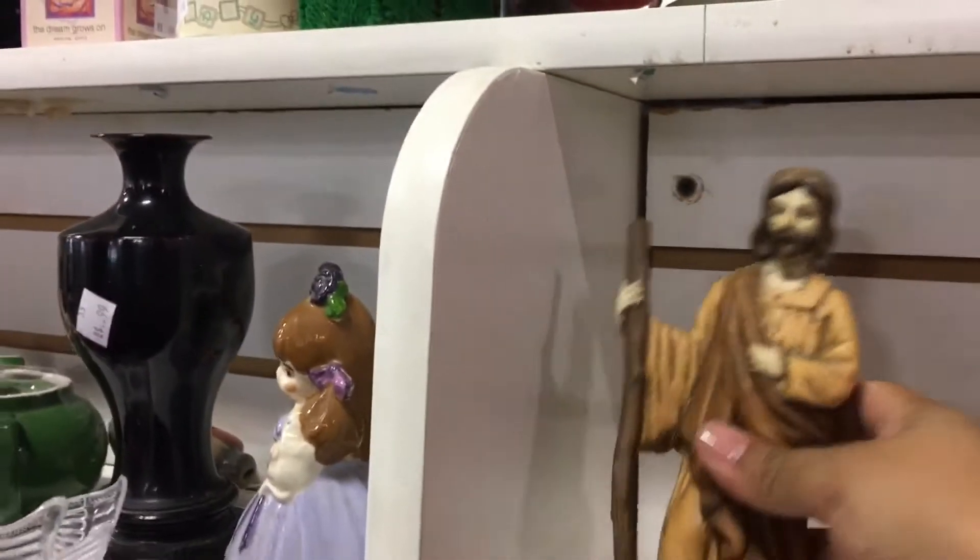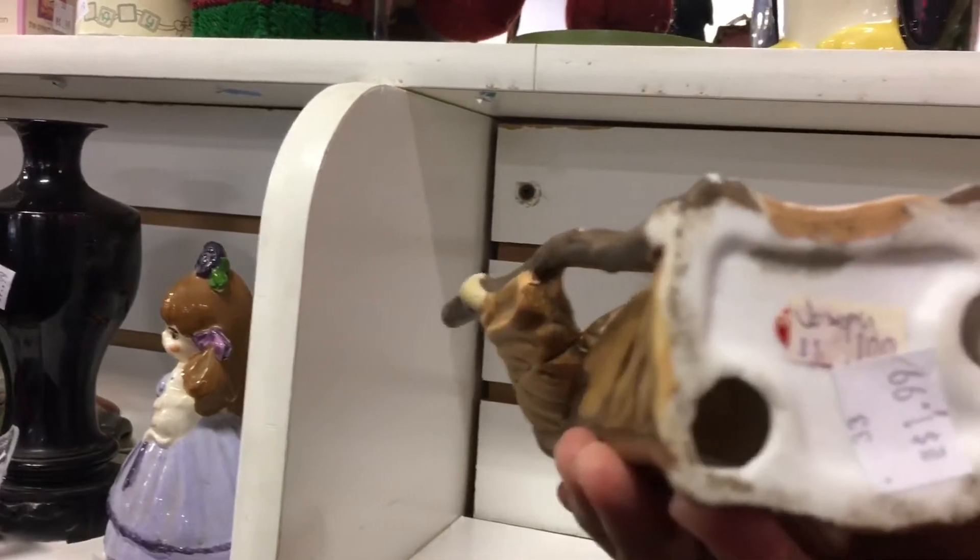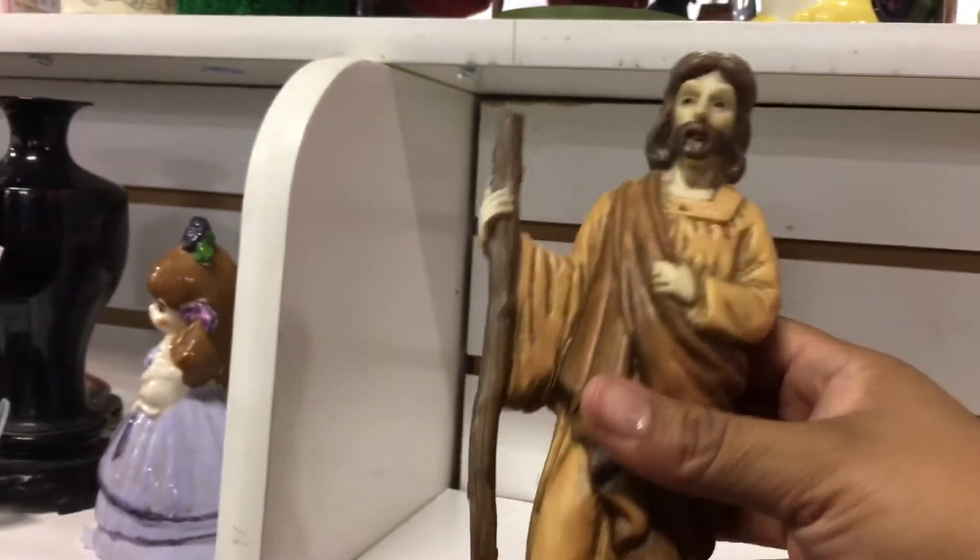How about Jesus? No — he's Joseph, he's not Jesus. He goes to a nativity set. Oh, this weirdo chicken.